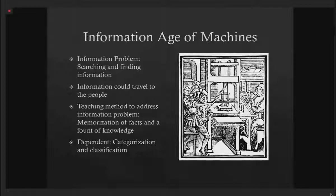It also changed the way we taught. Classes and universities were formed in which a teacher — a fount of knowledge — would be at the front of the class, presenting information and asking students to memorize those facts. This was meant to solve the problem of the age of machines: searching and finding information. Because the more you could memorize, the easier and faster it was since you didn't have to search for that information.